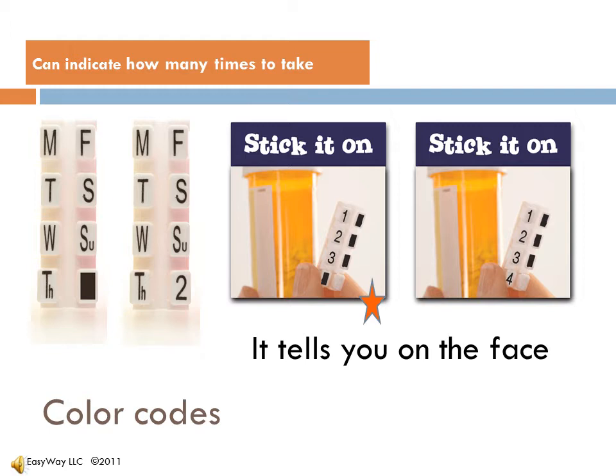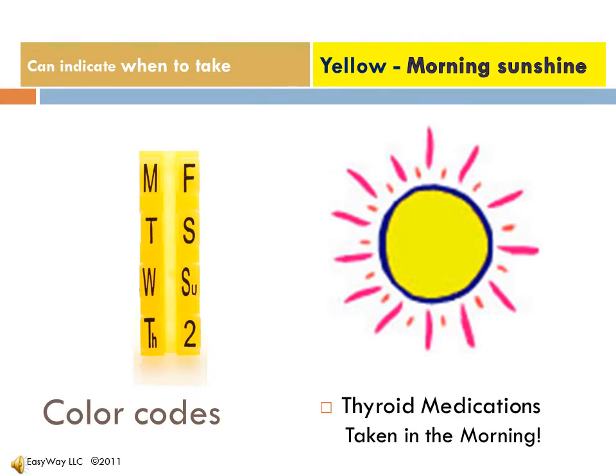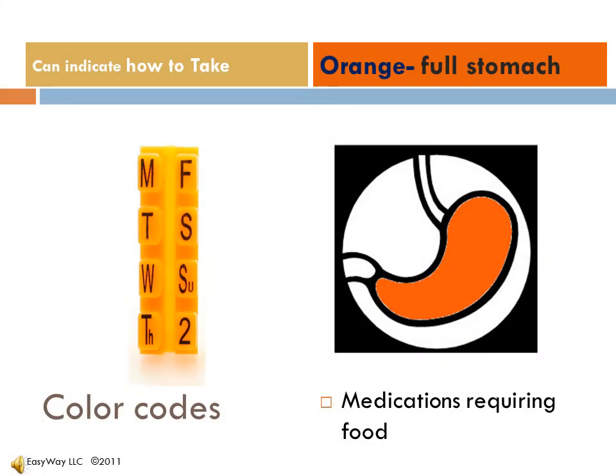Yes, it can be just that simple. I can color code so I know when to take my meds. I take thyroid and it's the thing I take first thing in the morning, so I use a yellow Didit. By the way, did I mention I keep my medication in the original container? It can also indicate how to take — orange, for me, means a full stomach.